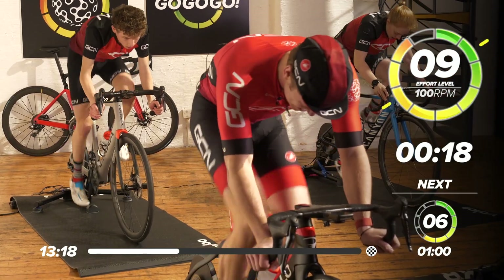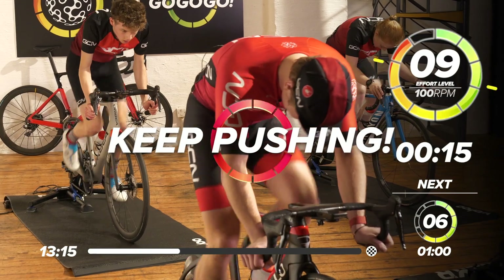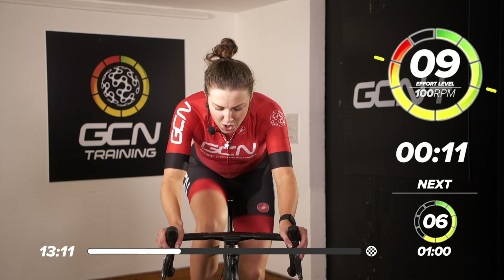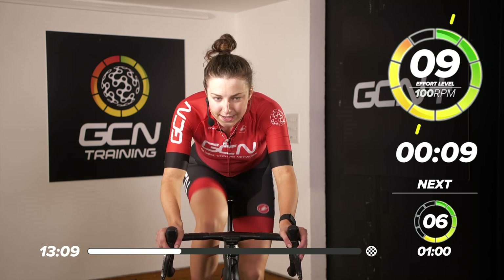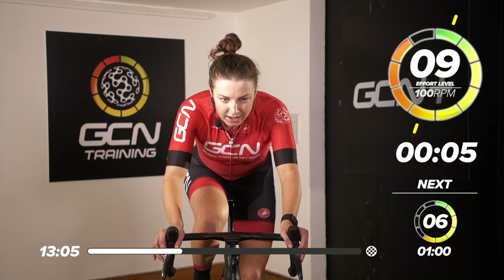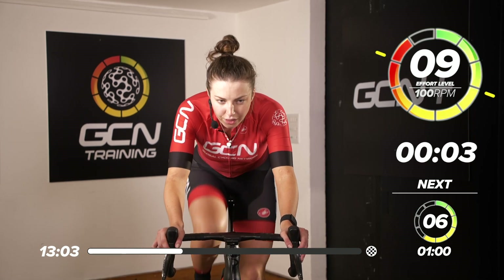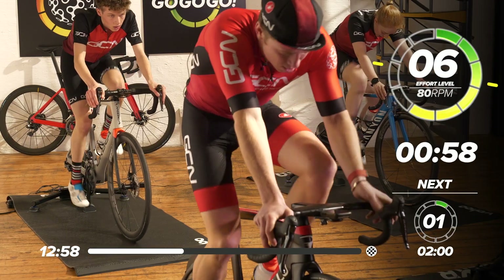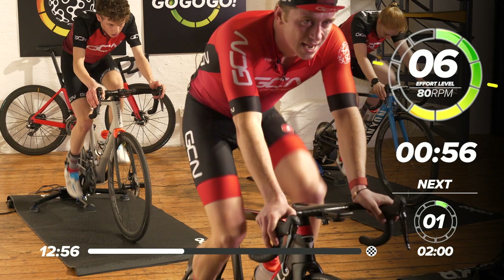Great work. After this, we're going to go back into one minute, 6 out of 10. And then after that, we'll have a little rest. In five, four, three, two, one — back into 6 out of 10. Try not to stop pedalling. Any top tips for that sprint, Manon? Just get it all out — power through it. There's no easy way around sprinting. It's all about the power.